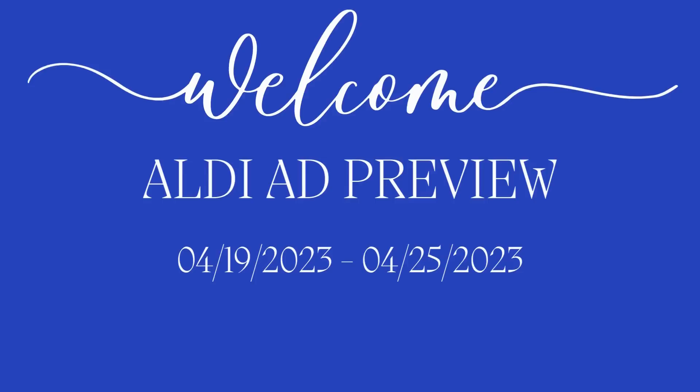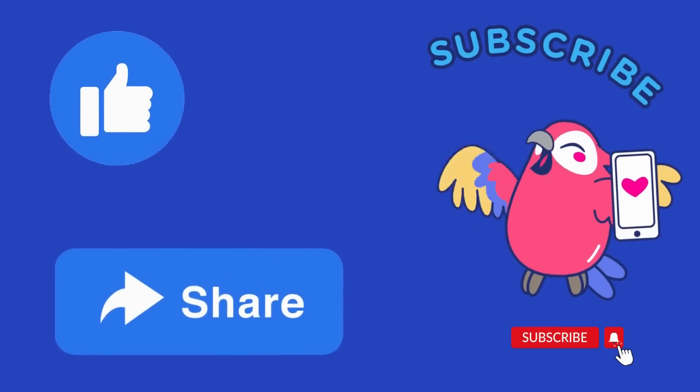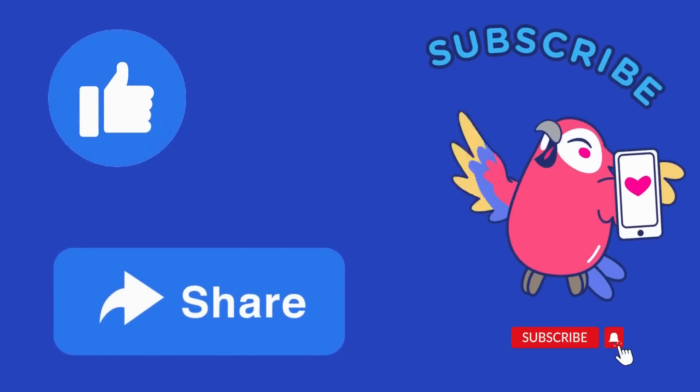Hello everyone and welcome to the ALDI ad preview for April 19th through April 25th. If you guys like this video, don't forget to give it a like, share it with your friends and family, and please subscribe to the channel. I would love to have you all here — thank you in advance.